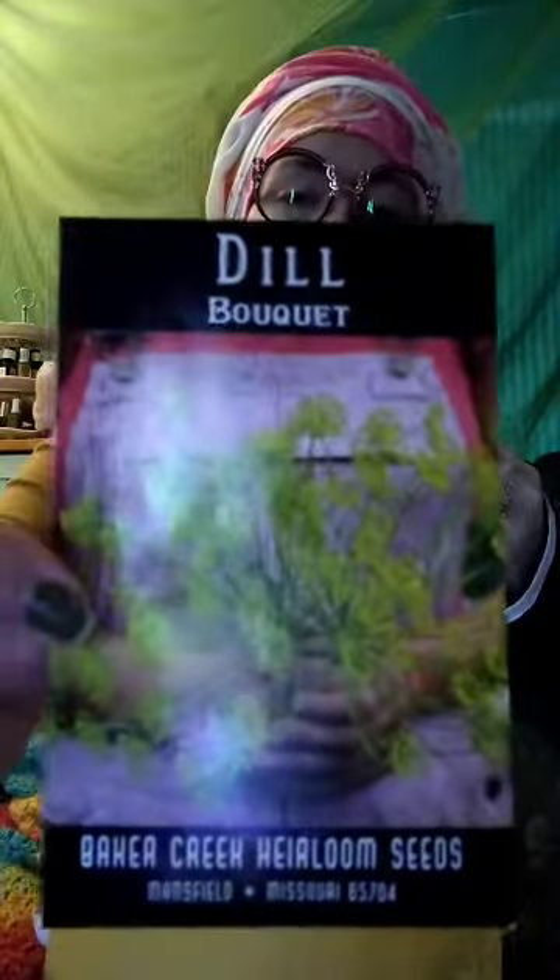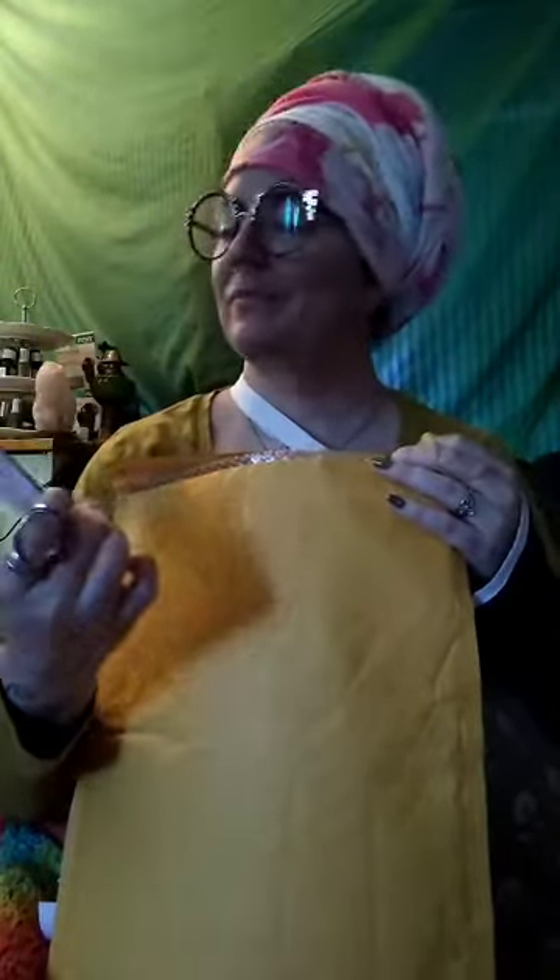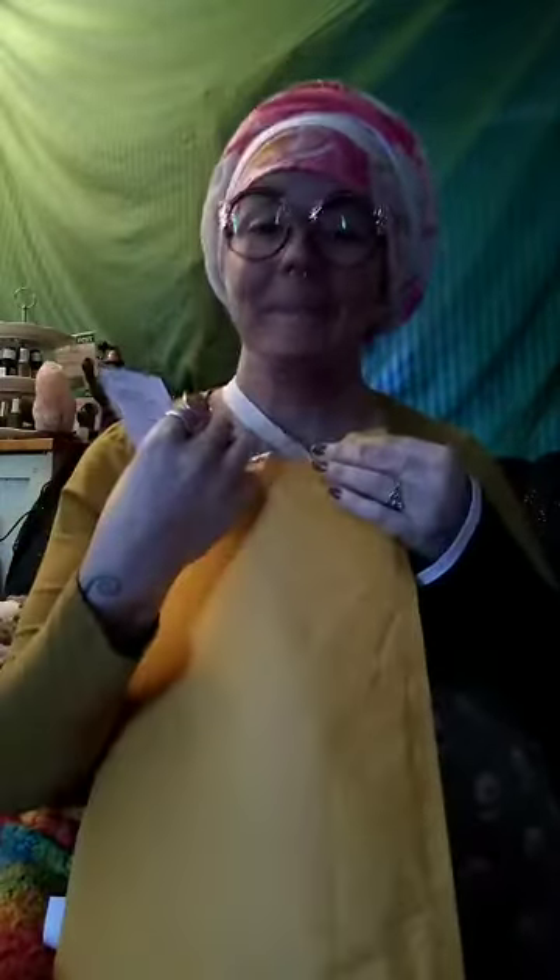We've got some bouquet dill — I'll be using this for my pickles, definitely growing some pickles. If they came pre-pickled they wouldn't make it out of the garden — we'd be out there eating them straight from the dirt. Whatever makes it past the garden is lucky to make it to the hose.